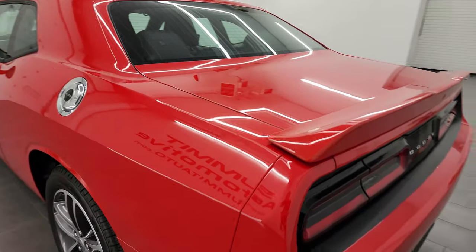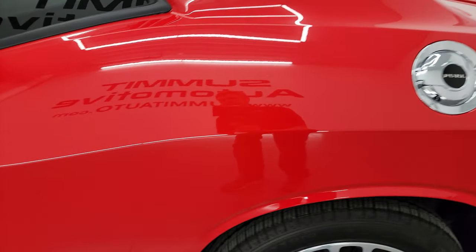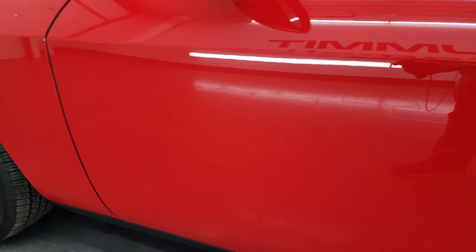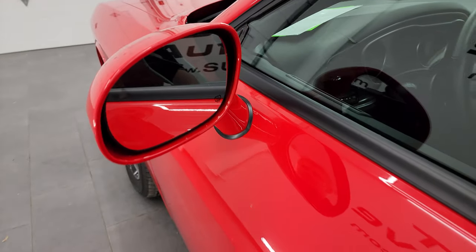Coming around to the driver's side — just as clean as that passenger side. No dents or dings on the rear quarter. Looks fantastic. The back wheel just as nice as the rest. Down the rest of this side of the car, doors look really good — didn't see any dents, didn't see any dings. It does have the heated mirrors and blind spot monitoring.